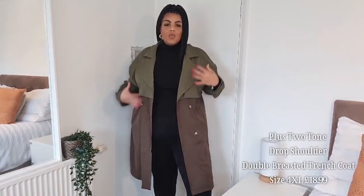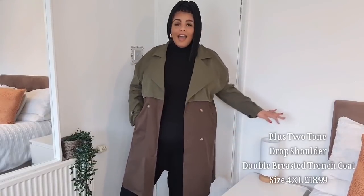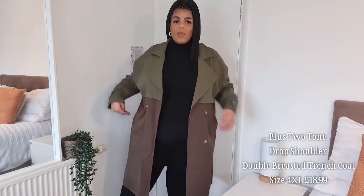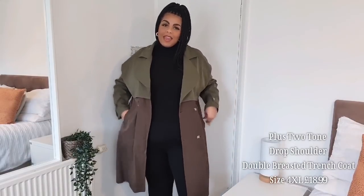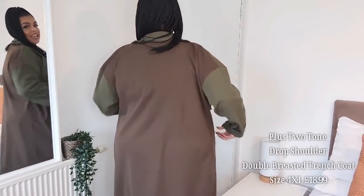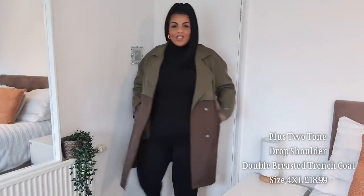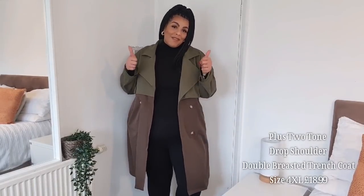It doesn't have a lining, so you'd need to layer up underneath, but nevertheless this is such a beautiful stylish coat. I'm wearing it in a 4XL — I wouldn't do it up anyway, but if you want to, and you have bigger hips like me, I'd definitely size up one. This is such a beautiful coat — I'd wear it with all black underneath, or jeans and a white t-shirt. So many ways to style it — it gets a thumbs up from me.